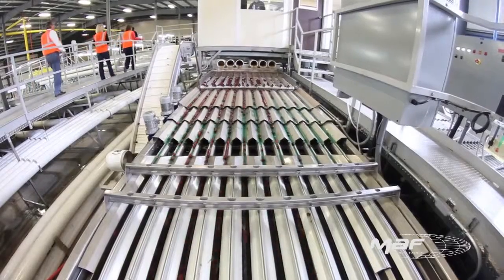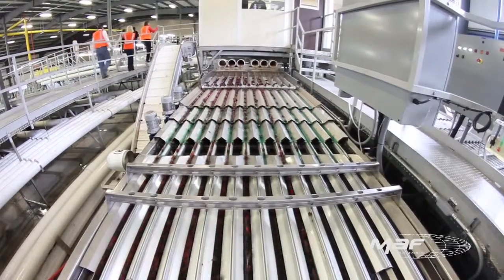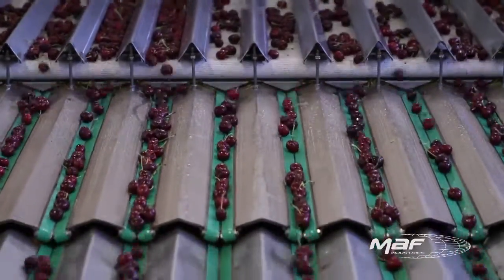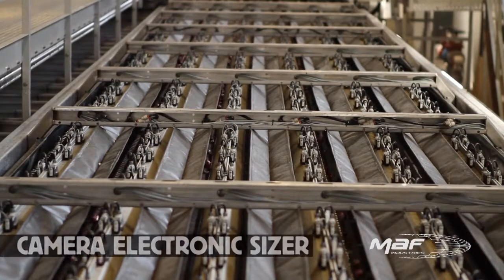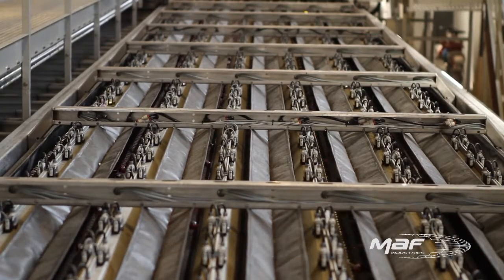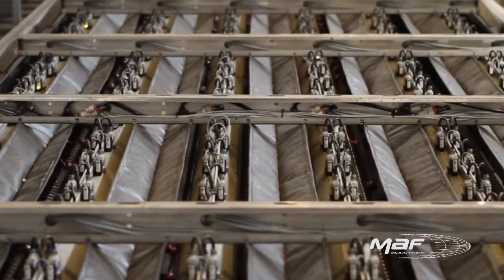The sizer system moves cherries into the initial hydro-cooled water and then the fruit is transported to a second hydro-cooling system. The camera electronic sizer not only sizes each cherry but also checks for defects. The cameras sort out more than 85 percent of all defects at high speed.